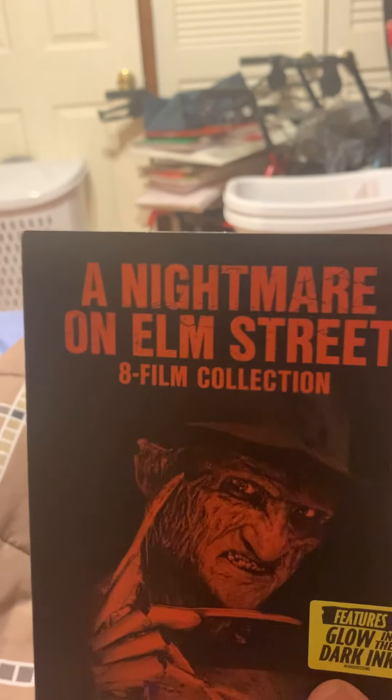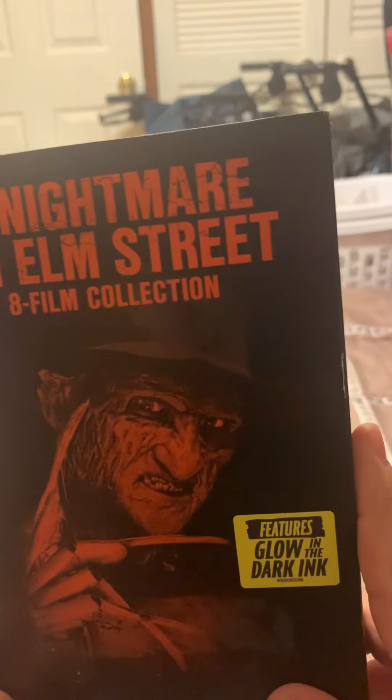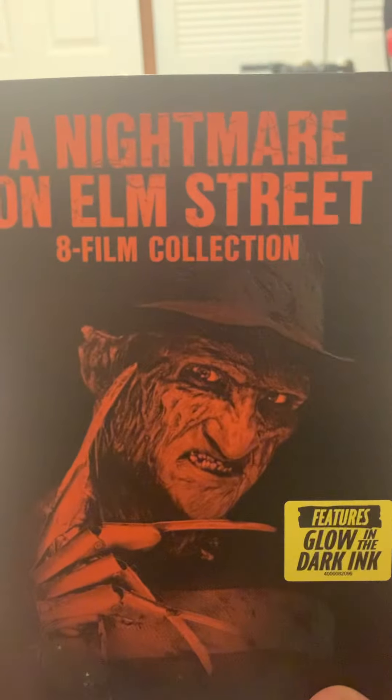Hello everybody and welcome to my unboxing of A Nightmare on Elm Street, a film collection. This is the Walmart exclusive glow-in-the-dark slipcover on the front. There's Freddy Krueger.